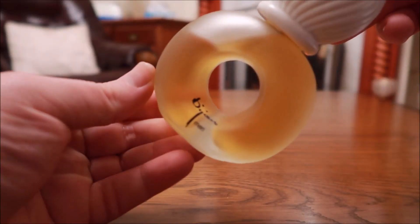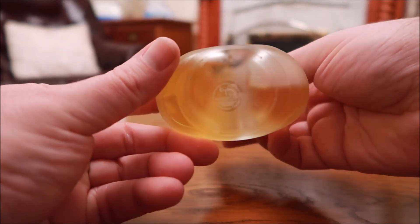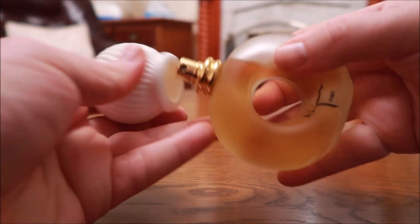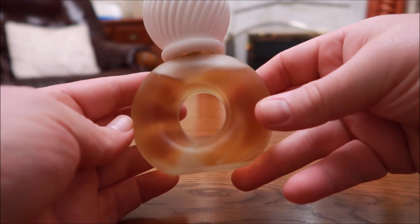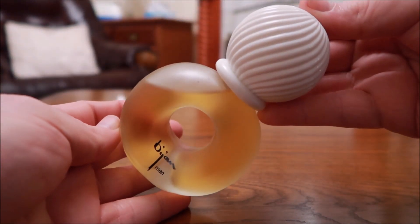Next on the list is Bojan Man — I think they call it Pour Homme. The bottle looks a little like a gentleman's ring. The cap doesn't quite suit it, so I store it without. This one is dominant on the patchouli, but the patchouli here isn't scratchy — it's smooth and gives off a slight chocolatey vibe. Very classy, very classic — a smooth chocolatey patchouli scent.